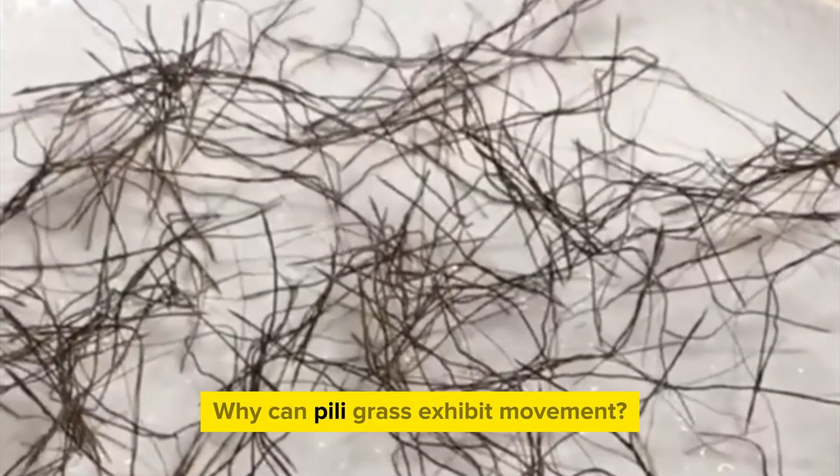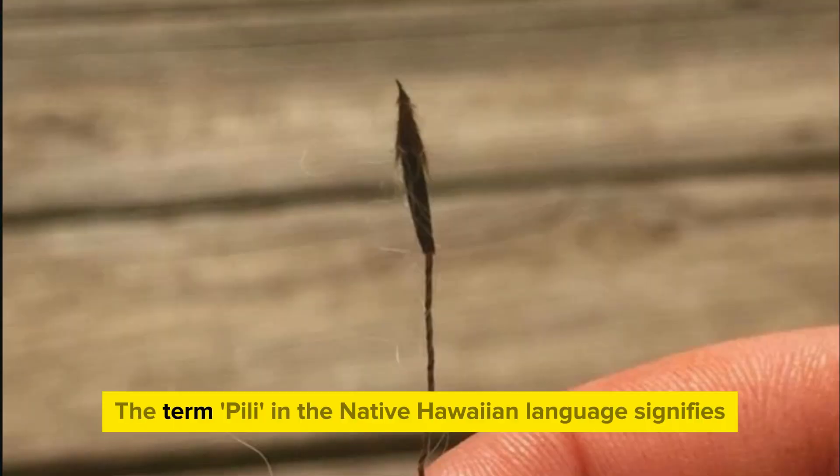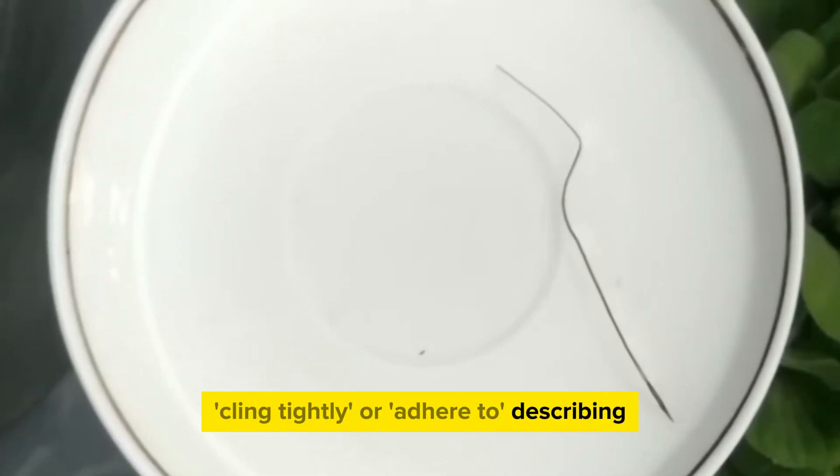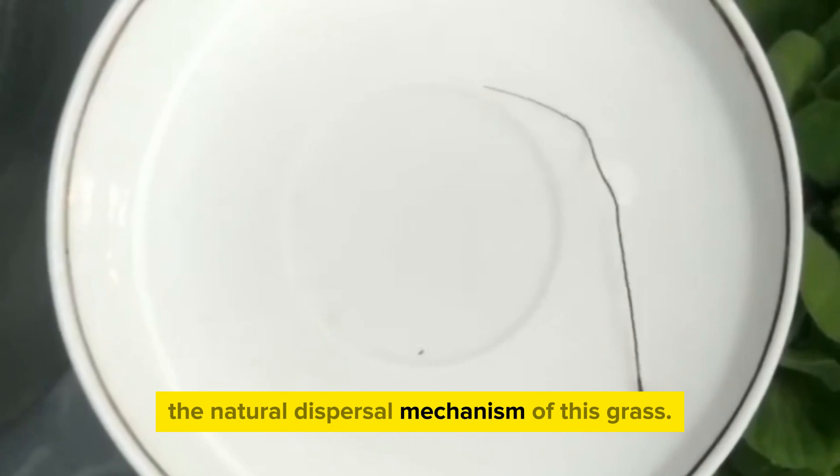Why can Peely grass exhibit movement? The term Peely in the native Hawaiian language signifies 'cling tightly' or 'adhere to,' describing the natural dispersal mechanism of this grass.